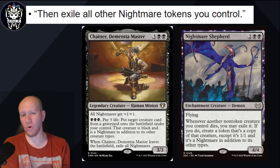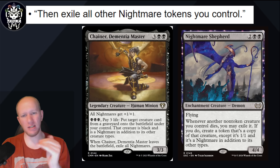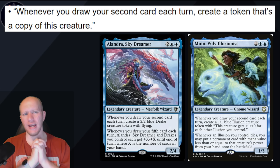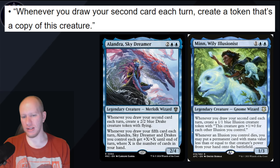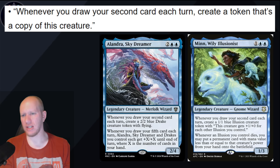'And then exile all other Nightmare tokens you control.' We saw Nightmare token copies earlier — Chainer or Nightmare Shepherd could be this, or a new version of either. We've also got: 'Whenever you draw your second card each turn, create a token that's a copy of this creature.' We've had a bunch of cards that create tokens whenever you draw two cards — like Alandra, Minds. This would probably be a non-legendary that clones itself each time. Some really cool stuff they could do with that — very likely blue, or maybe blue-green.